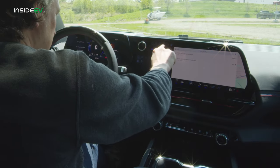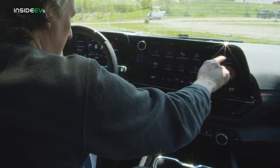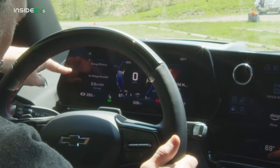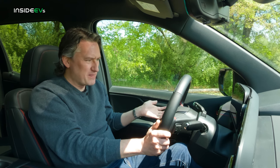One other neat feature is that you can take different panels and settings and move them to the center display. Earlier I moved my energy efficiency gauge over here, so I can see we're getting about two miles per kilowatt hour after about 150 miles of driving, which is also not great.